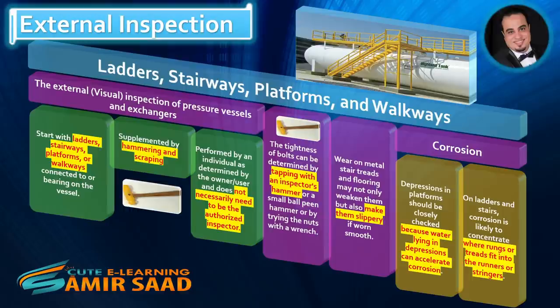Corrosion. Depressions in platforms should be closely checked, because water lying in depressions can accelerate corrosion. On ladders and stairs, corrosion is likely to concentrate where rungs or treads fit into the runners or stringers.